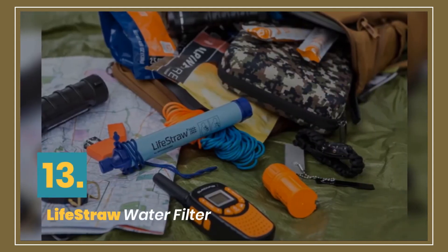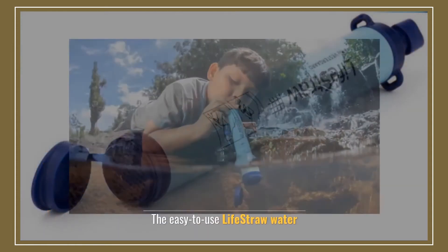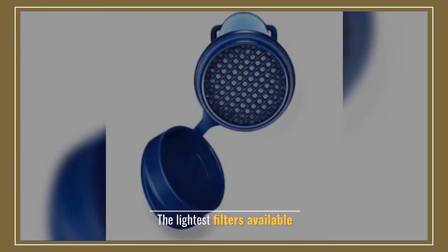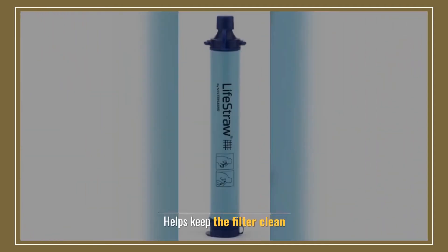Number 13: LifeStraw Water Filter. The easy-to-use LifeStraw water filter takes up very little space. It is one of the lightest filters available. Includes a removable lanyard. Helps keep the filter clean.